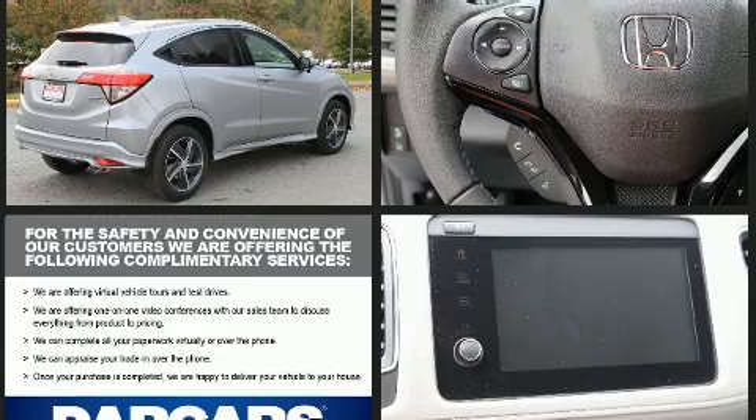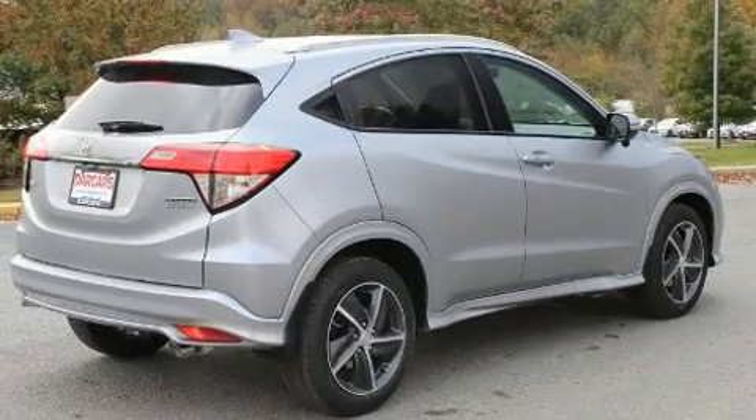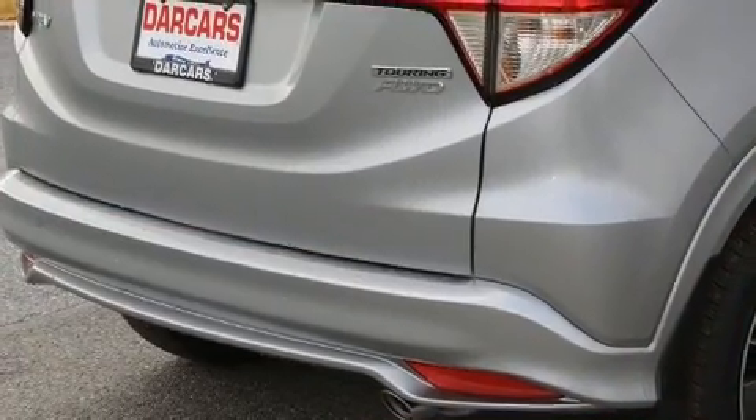Top features include heated front seats, a rear window wiper, one-touch window functionality, a built-in garage door transmitter, and remote keyless entry.